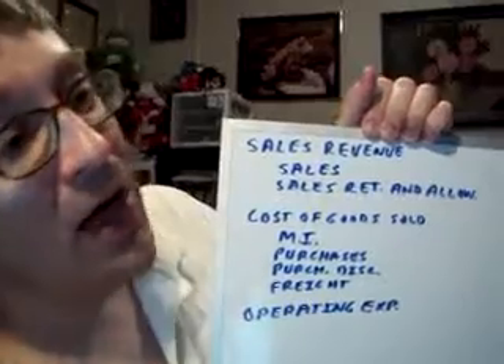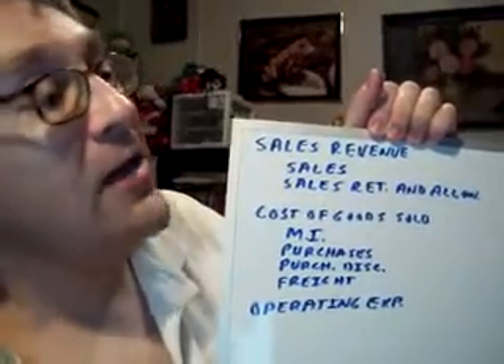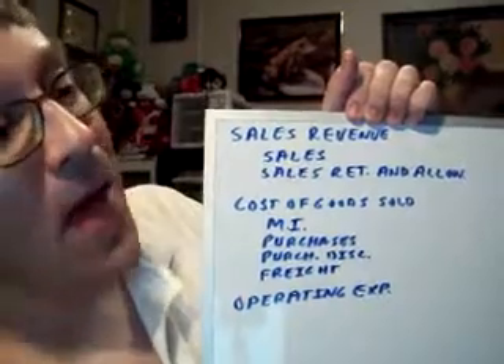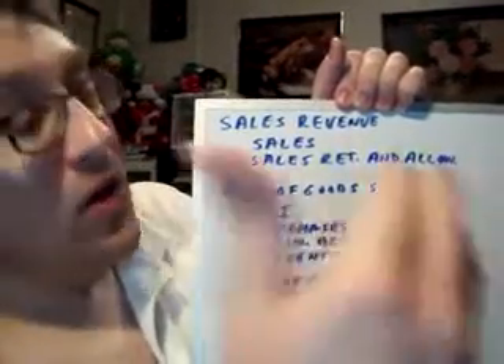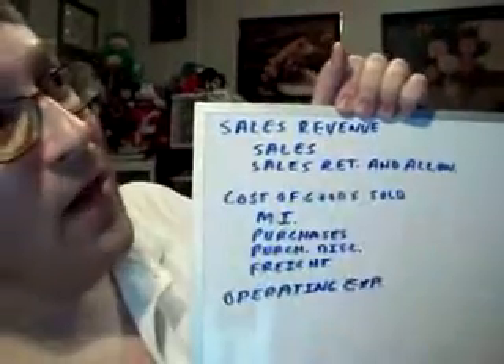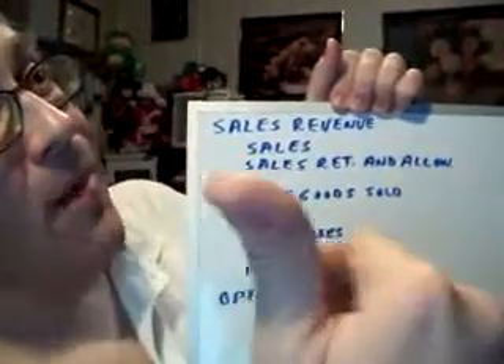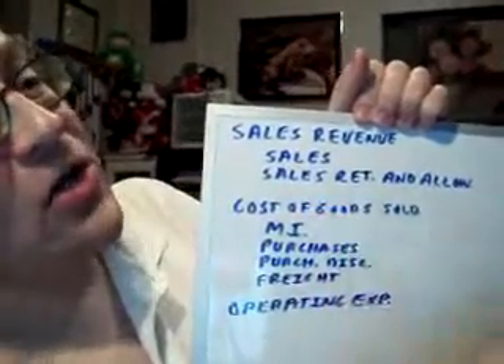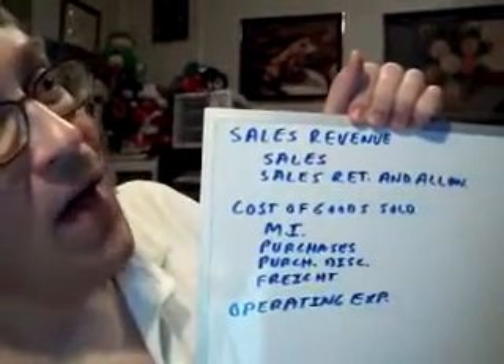Let's say you're selling flashlights. A customer buys a flashlight, there's a manufacturer's defect, and the flashlight doesn't work, so they bring it back to you. You have to refund them the money, or hopefully you get them to buy another flashlight. If not, they return the merchandise to you, you're stuck with it, and you have to give them back the money.